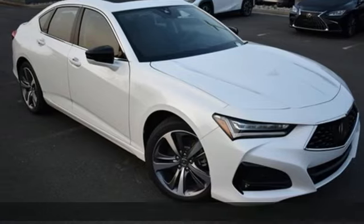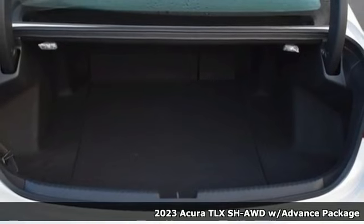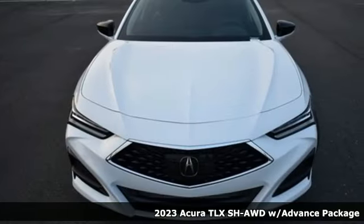Here's a 2023 Acura TLX. Acura believes if there's a better way, take it. That philosophy shines through in this vehicle.